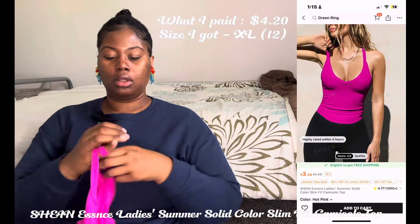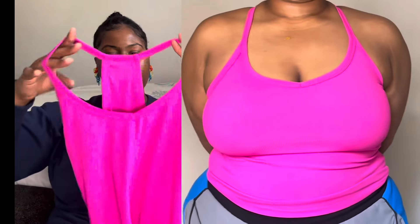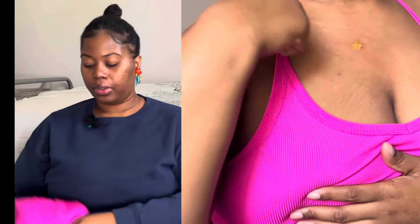Next item is this cute fuchsia top. I love the ribbed material — SHEIN does a really good job with it: stretchy but also firm-fitting. In all these try-on parts I don't have a bra on and they all fit really well, so yeah.